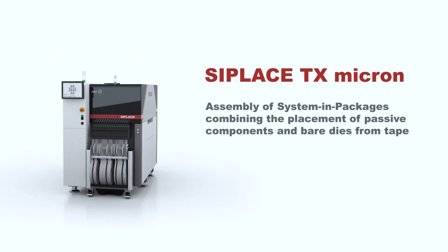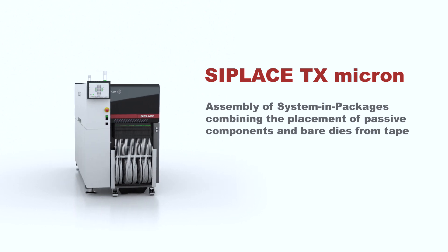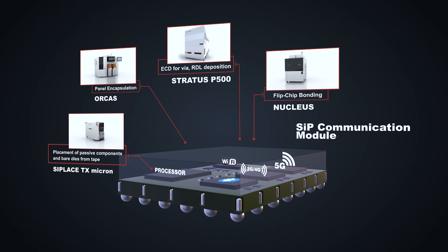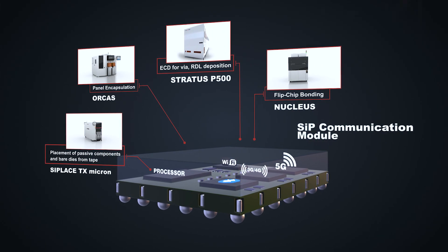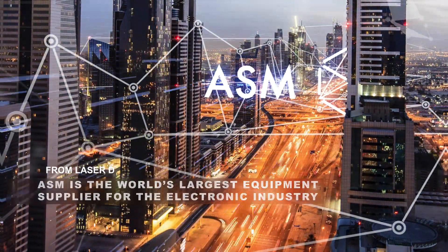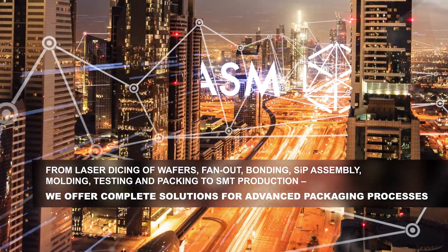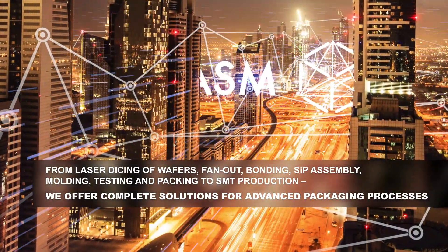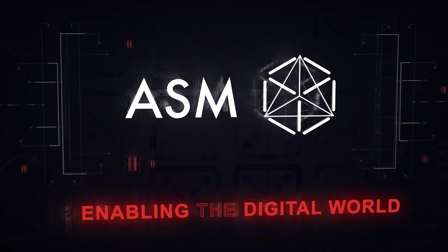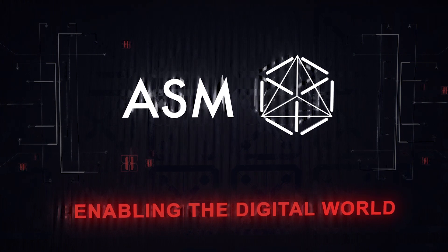Does your company want to become a key player in the rapidly changing automotive industry? Positioned as the largest supplier for the electronics industry, ASM is ready to become your strategic equipment supplier. From laser dicing of wafers, fan-out, bonding, SIP assembly, molding, testing and packing to SMT production, we offer complete solutions for advanced packaging processes. ASM, enabling the digital world.